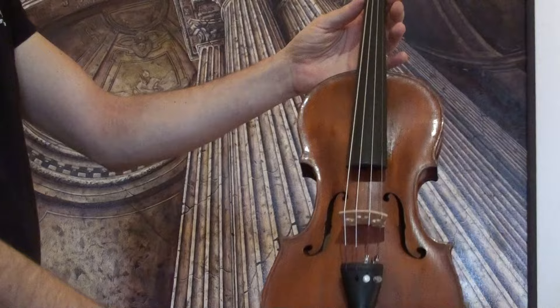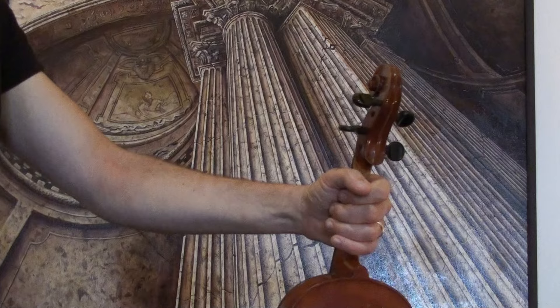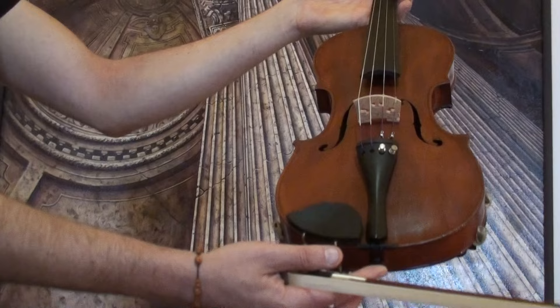In our workshop the violin received a new setup with newly fitted Ebony pegs, a chin rest and tailpiece, a new bridge, and new strings.